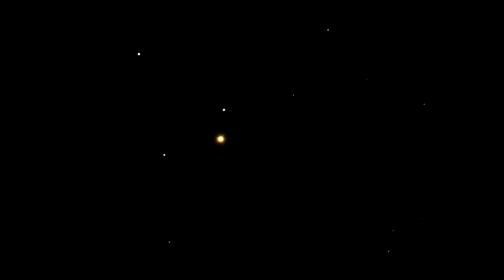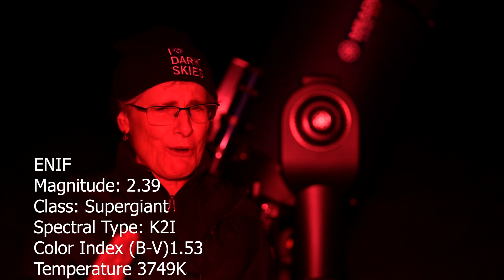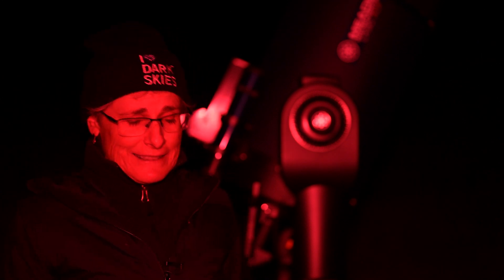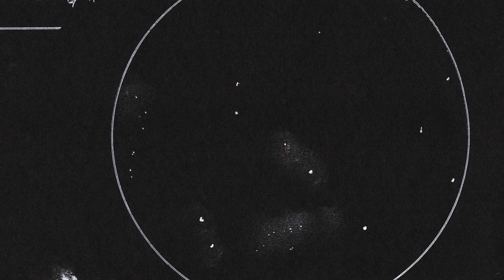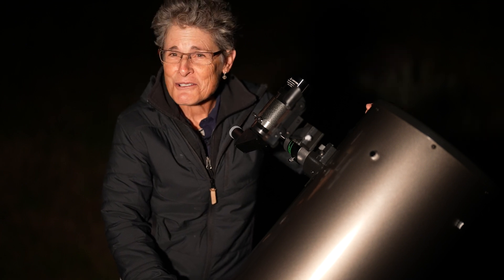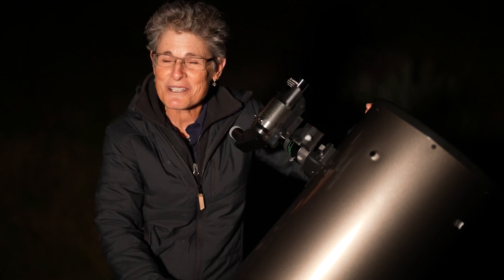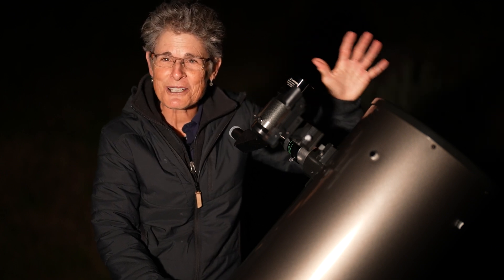Before going to Stefan's Quintet, I looked at Enif, the orange star in Pegasus — it's so pretty, way more orange than Arcturus, so definitely check it out. If you can't see Stefan's Quintet, you should definitely be able to see NGC 7331, though you do have to go to a dark sky place because galaxies are hard. Good luck with Stefan's Quintet. Let me know whether you saw it. Until then, get outside and enjoy the night sky. Dark skies forever. Sula signing off.